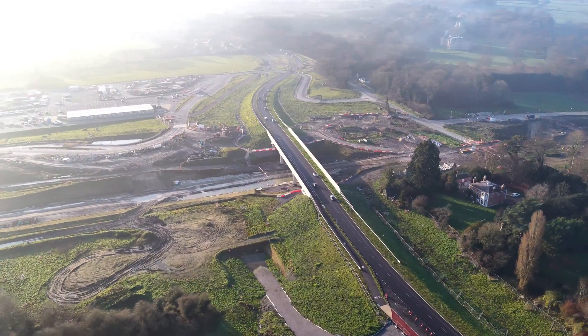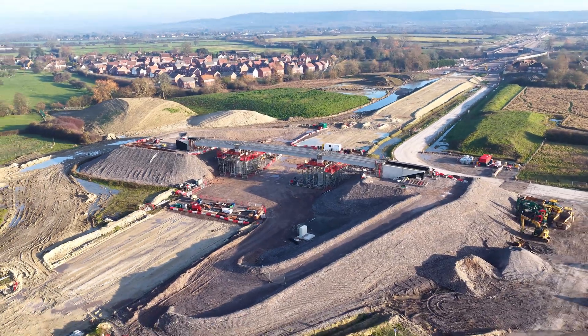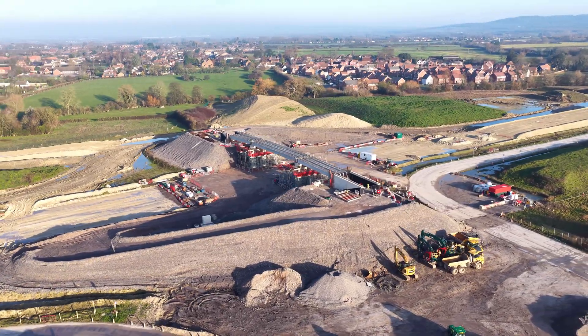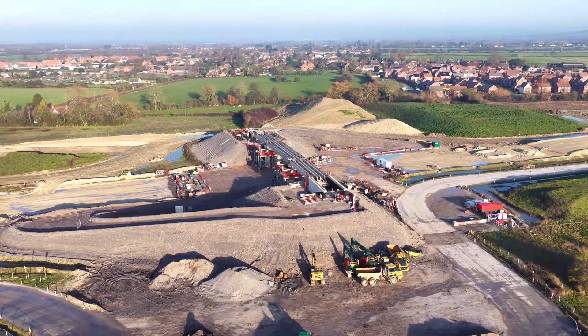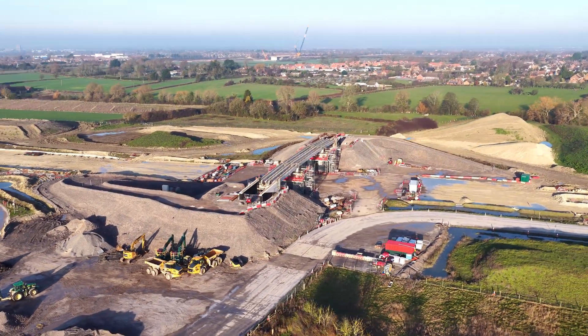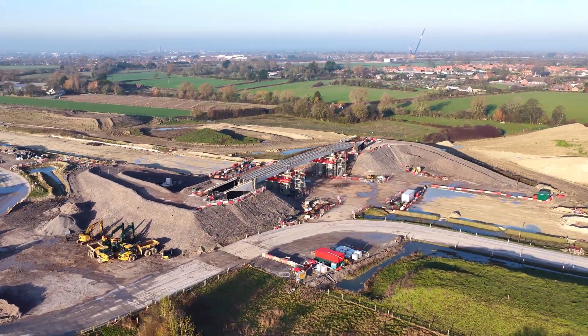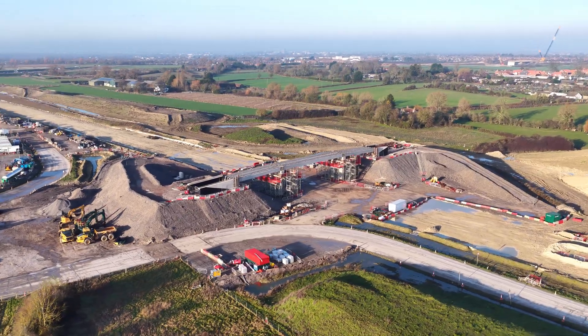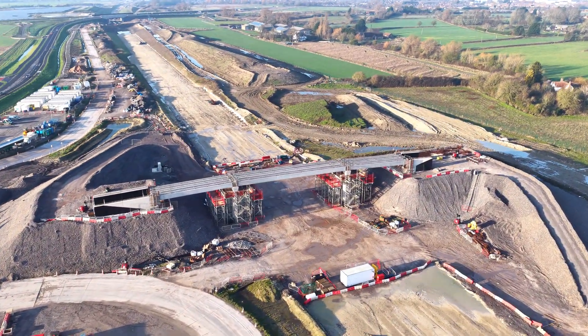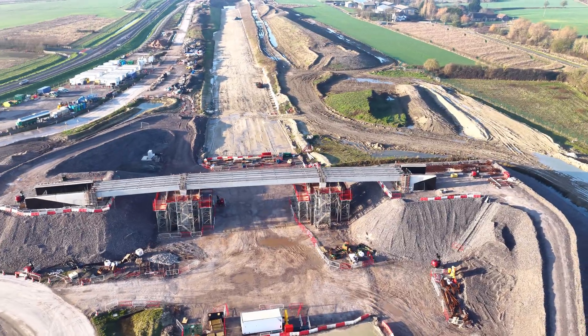This next bridge is still finding its final form. Scaffolding grips the structure as concrete cures and levels are refined. It's a rare chance to see infrastructure mid-thought — not yet finished, not yet forgotten. Most of these bridges will one day be invisible, passed over without comment. For now, they demand our observation.